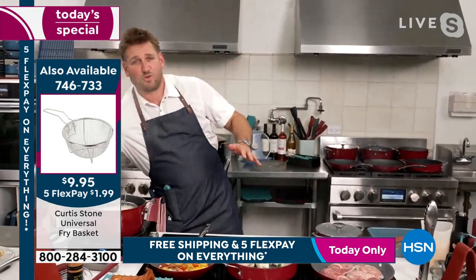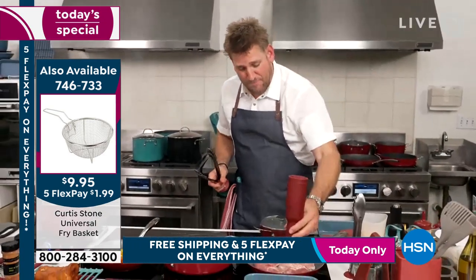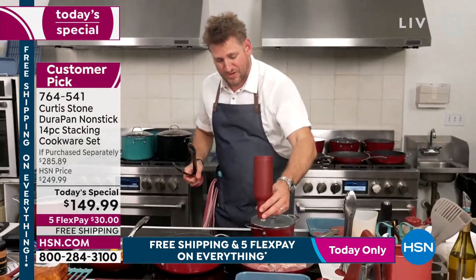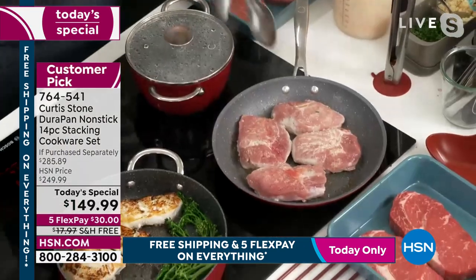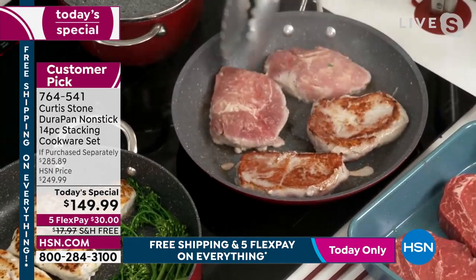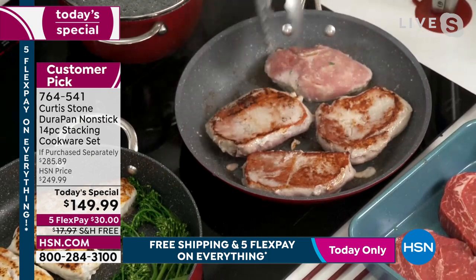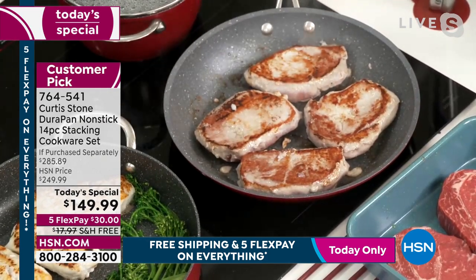I'm going to focus on my cookware set because this will not last, and when you've got a product that performs this brilliantly well, I want you to get it at home. Pork ribeyes — do you get caramelization? I get asked that question a lot about this incredible nonstick. Well, there it is, just to prove it to you. Of course you get caramelization — that beautiful caramelization.